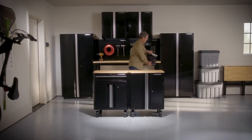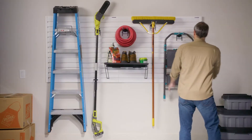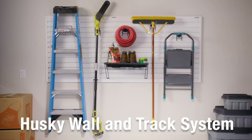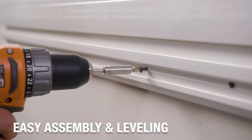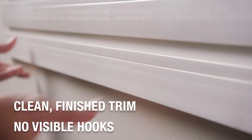Husky products are engineered to be rugged and reliable. For multi-use garage storage solutions, look no further than Husky's wall and track system. It's easy to assemble and comes with everything you need for installation, including trim for a clean, finished look.